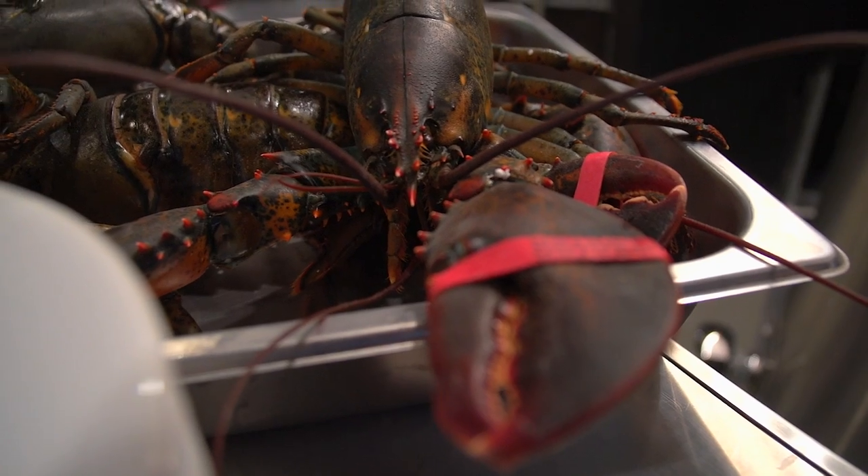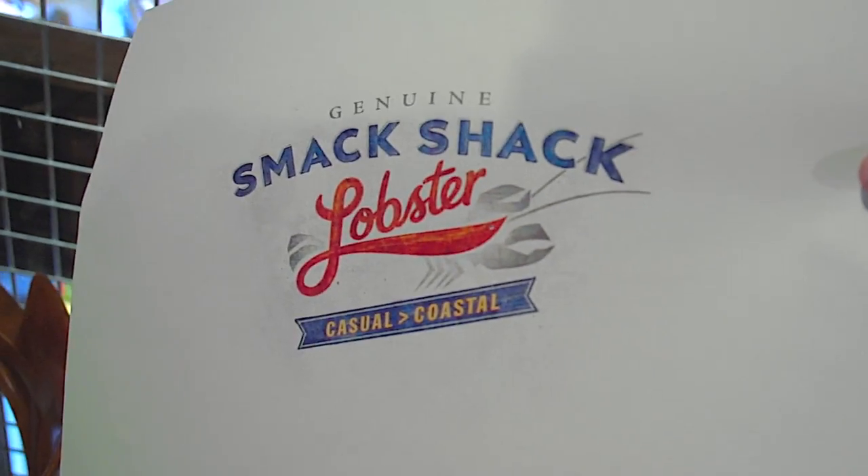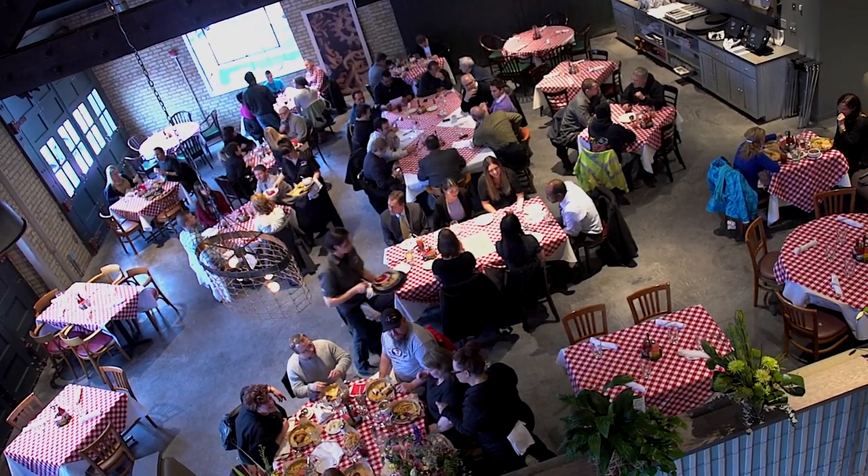Hi, this is Stephanie March from Minneapolis St. Paul Magazine, and I'm so excited today because I'm gonna give you the first inside sneak peek look at Smack Shack. I'm not talking the truck, I'm not talking the 1029 bar — I'm saying the first brick-and-mortar edition version of your new favorite lobster roll haunt. Let's go take a look.